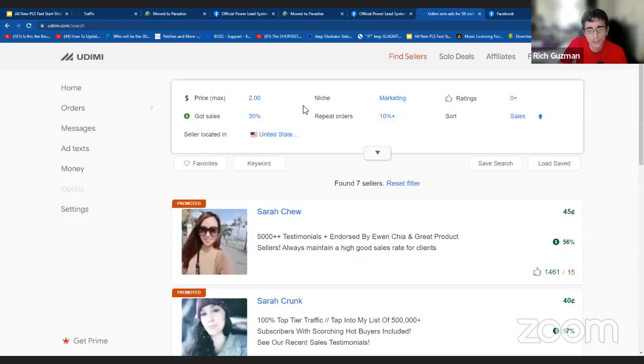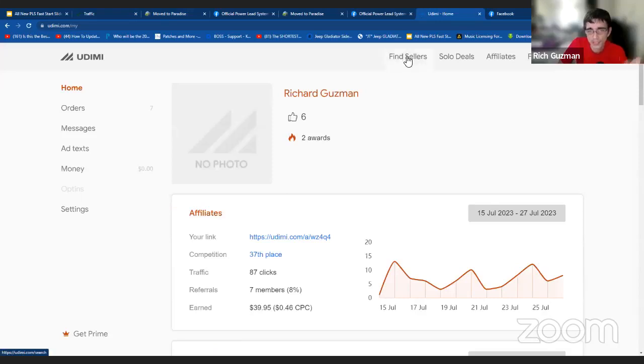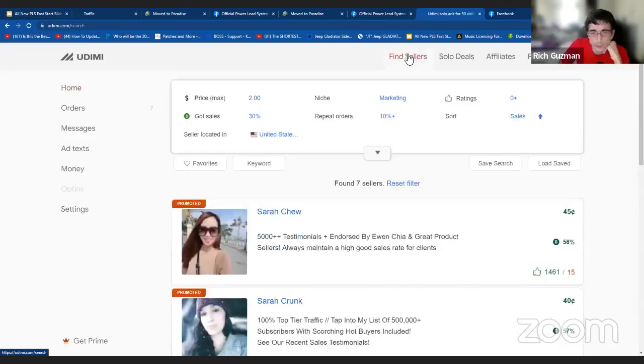Once you sign up for free, you're going to see this area. Make sure you choose 'find sellers' first. We're going to choose 'find sellers' and then look at this filtered area box right here. I'm going to choose 30% and I'm going to choose 10% repeat orders. Why do I do that? If I choose 50%, it's just going to be fewer people, and I'd rather go through more vendors and test out different traffic, different lists. It's not realistic when you think about 50% of sales.